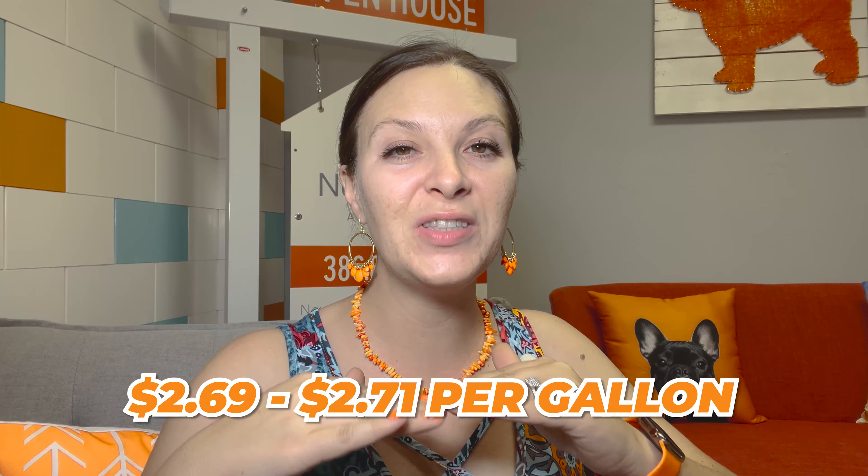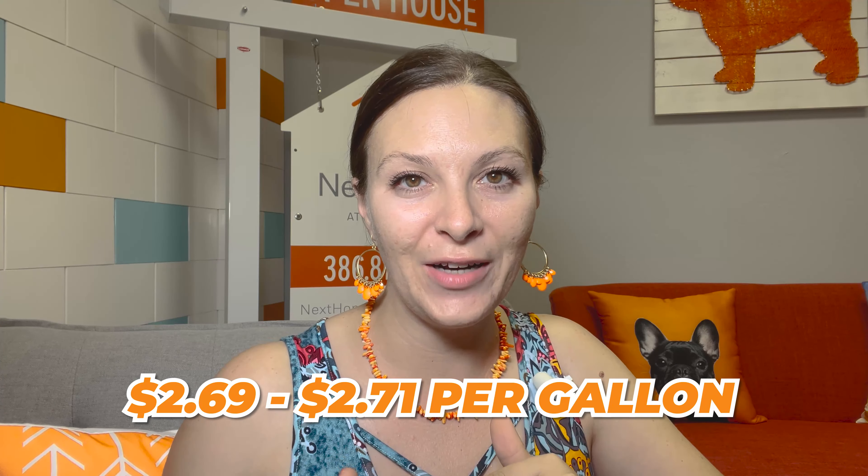Gas prices — this is a topic that will change, so to be clear: as of May 2021, gas prices here range between $2.69 and $2.71 a gallon.